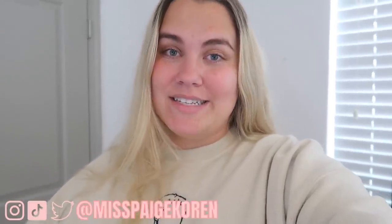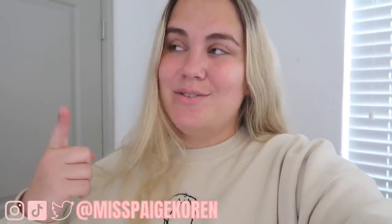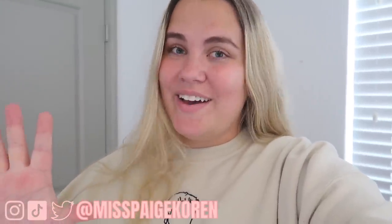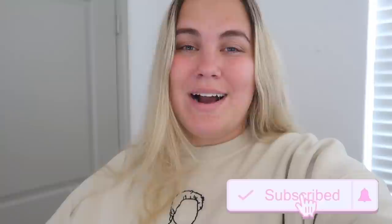Hey everybody, it's Paige and today's video is going to be another declutter. We are going through my body care products today. I did hair care yesterday — if you guys haven't seen that video yet, go check it out. I think I did pretty good. I'm just ready to simplify things and declutter some stuff. If you guys are new to my channel, don't forget to subscribe and give this video a thumbs up if you enjoy. Let's go ahead and get started.